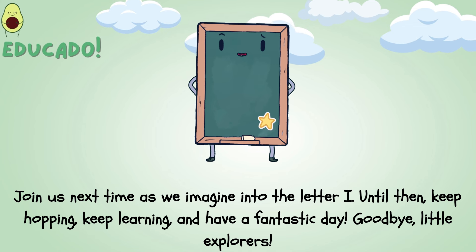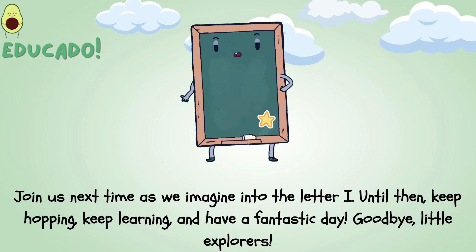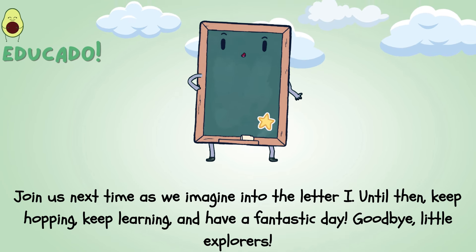Join us next time as we imagine into the letter I. Until then, keep hopping, keep learning, and have a fantastic day! Goodbye, little explorers!